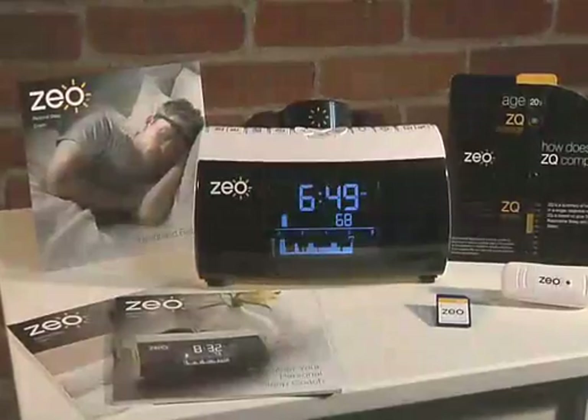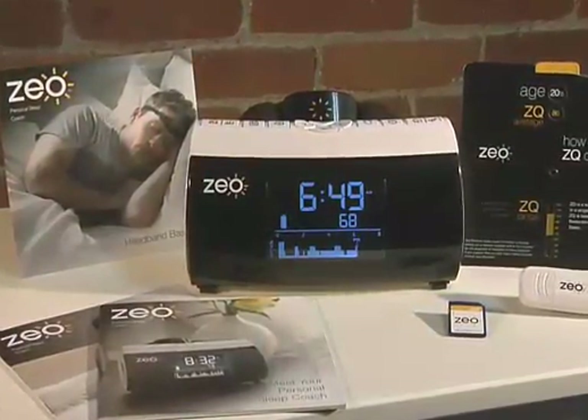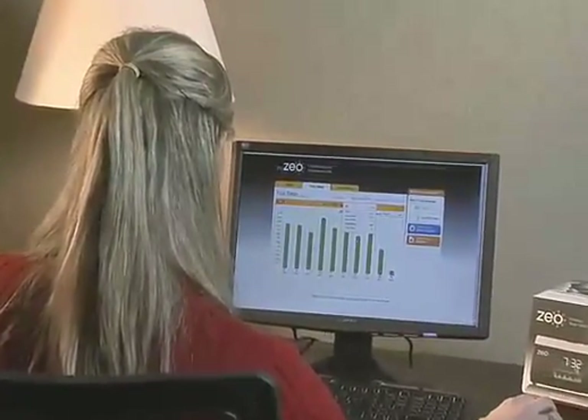Introducing the Zio Personal Sleep Coach. Zio is a new kind of educational tool and motivational program that helps you understand how you are sleeping and provides you with personalized tools and techniques to help you get a better night's rest.